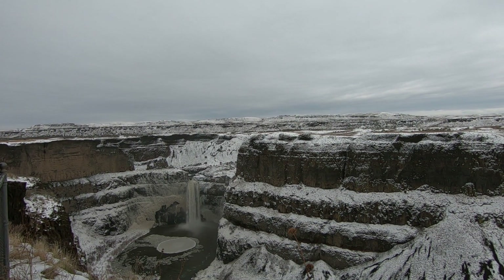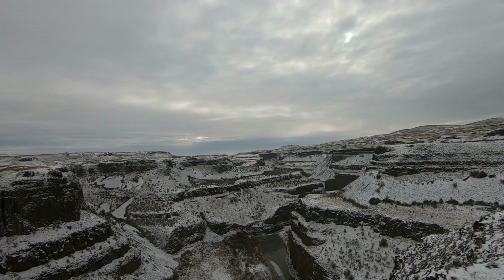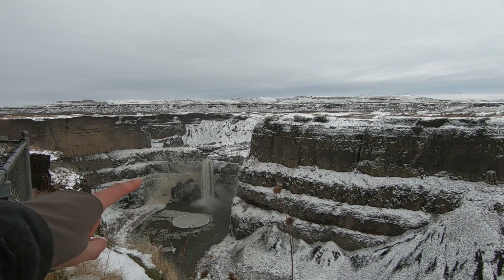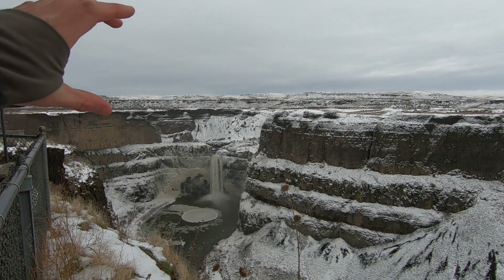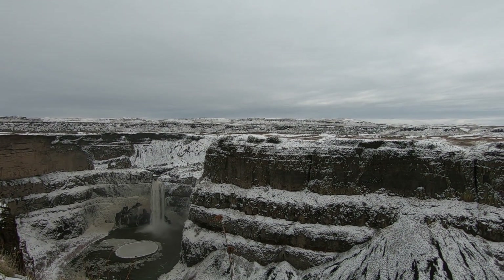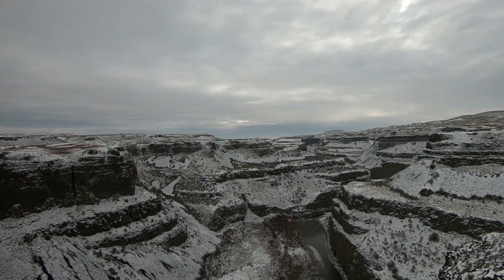It's really hard to imagine this landscape during the Ice Age floods as the Missoula Ice Dam broke. The waterfall is 185 feet or so, and then you'd have two or three hundred feet of muddy water with giant chunks of ice and rocks coming over this. It was an absolute raging landscape carving off this basalt.